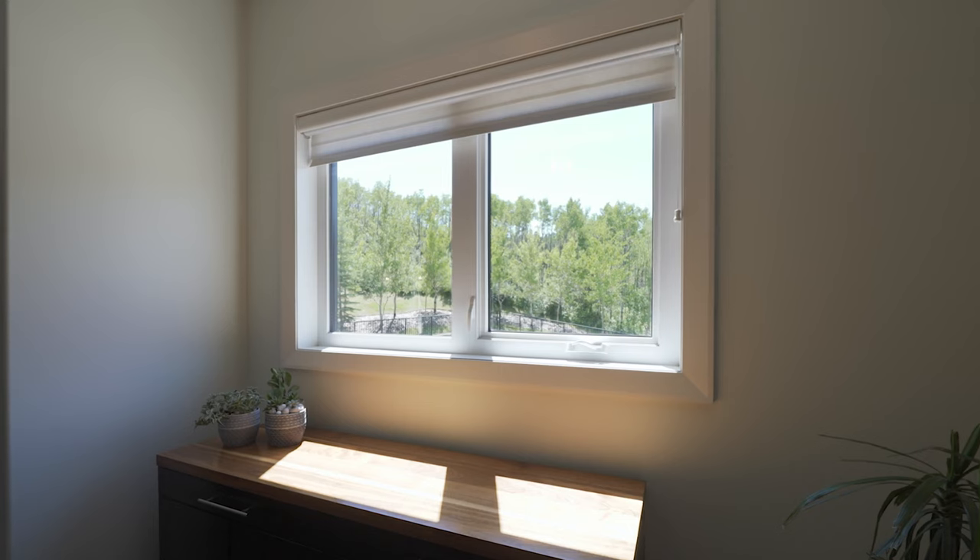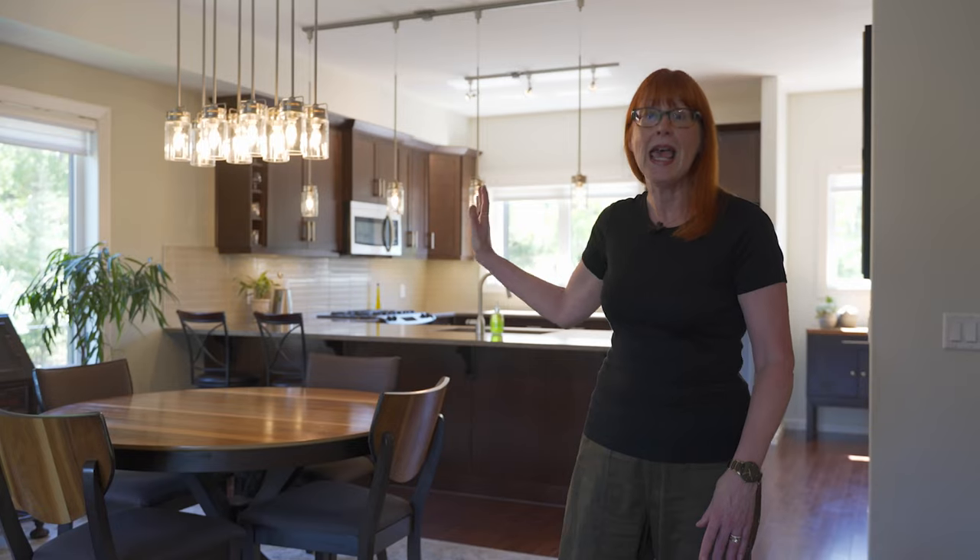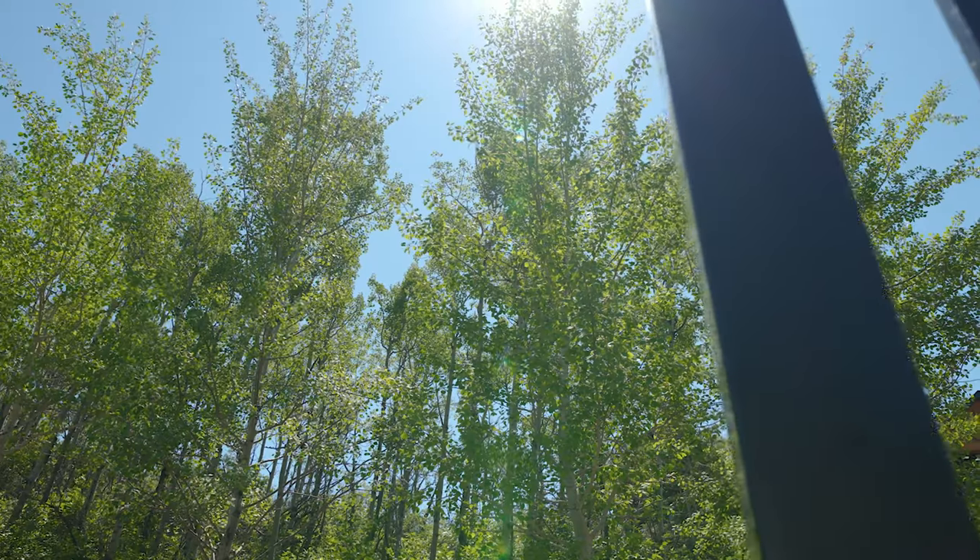We're on the main living level, and I have to tell you, the first time I visited this home, one of the things that really struck me was with this being an end unit, you've got all these extra windows. And if you look out every single window, all you see are beautiful trees — even in the winter, it's really magical.